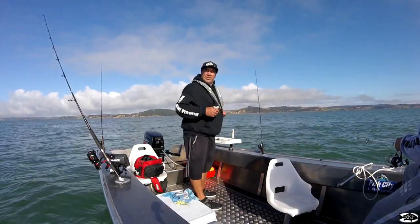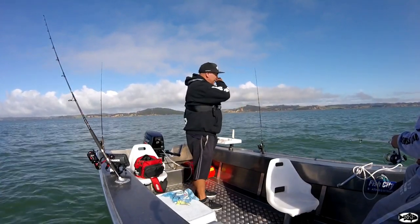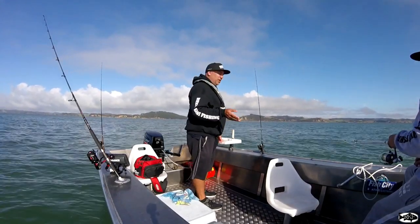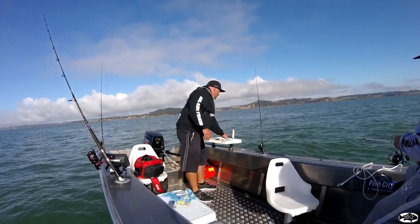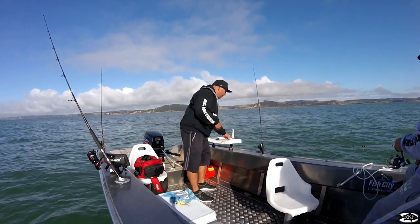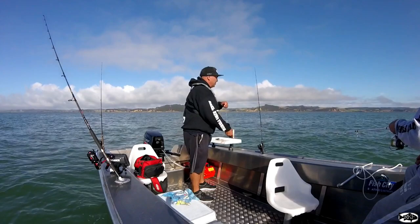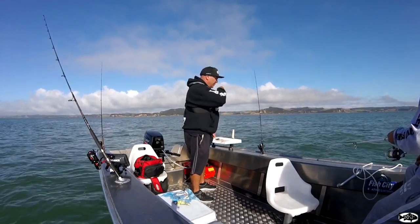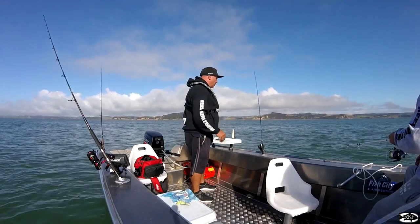We're just in that month where it sort of changes from snapper to gurnard in the harbour here. You'll start picking up probably two or three gurnard and then the snapper — once they catch wind of your burly, they just come in and take over and get the bait before the gurnard. But that's not happening, so I think we're just on that turn when the snapper is starting to thin out and the gurnard is starting to pile in a bit more.